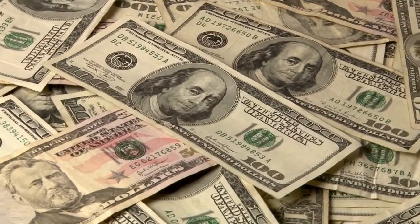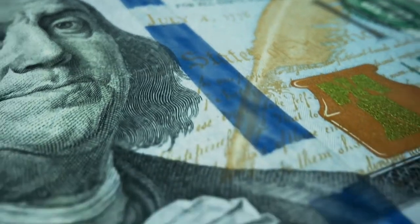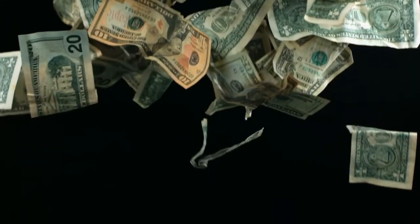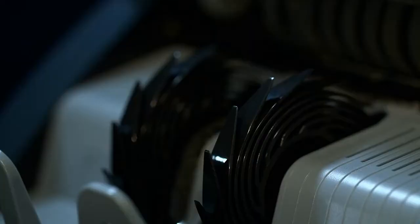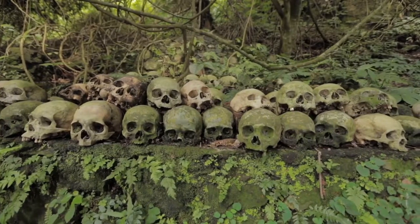Hi, welcome back to History Recaps. What do you see when you see this dollar bill? You probably see the same thing as most people see — money. And everybody loves money. But behind this dollar bill is a dark story: one president and over 1,200 human bones.